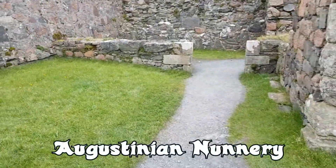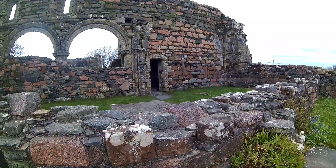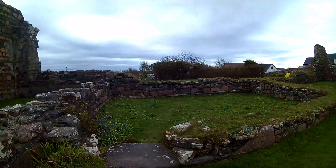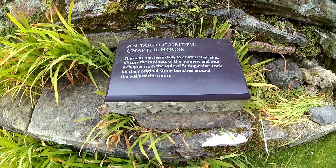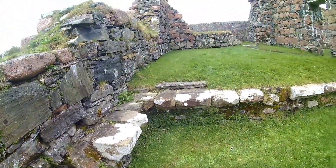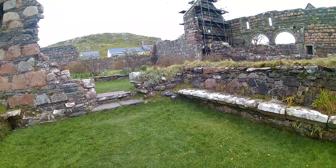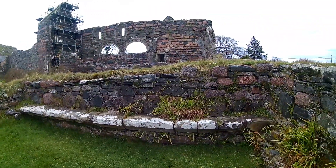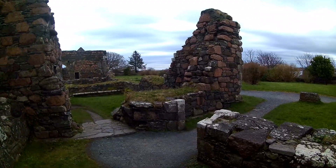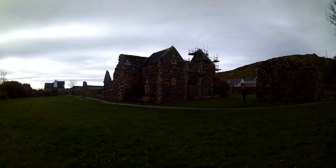So this is the Augustinian nunnery on Iona, built in the 1100s. A series of small rooms — since central heating wasn't really a thing. A lot of the nuns here came from well-to-do families, and the nunnery in its time served as a refuge for illegitimate children, displaced women, and just anyone that needed that wee bit of extra help.